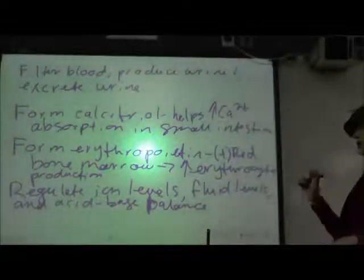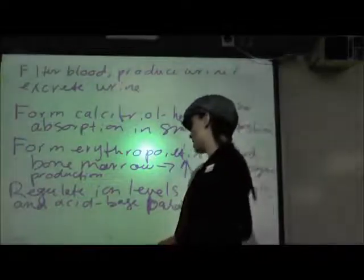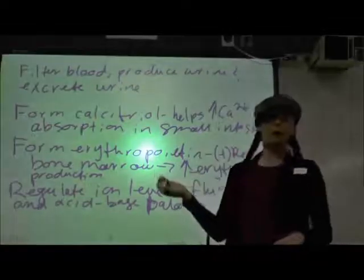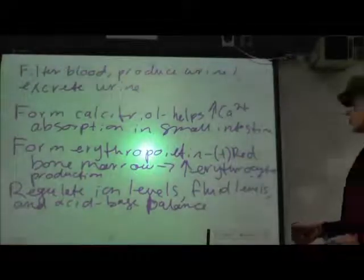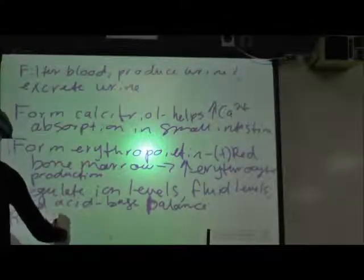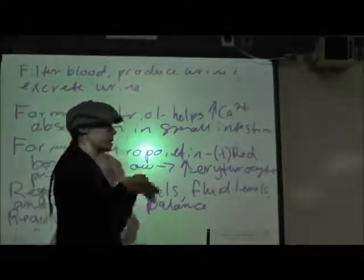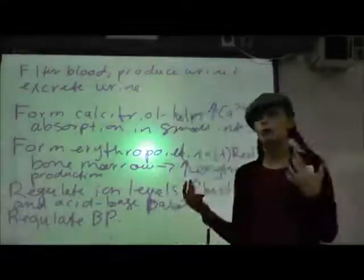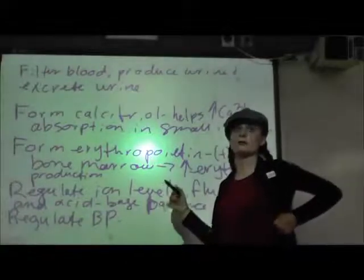The respiratory system can act as a buffer, but the kidneys can also act as a buffer. They are able to pull excess hydrogen ion right out of your blood. The kidneys also help with regulating blood pressure by releasing renin to get the renin-angiotensin system going, and also by regulating our fluid levels and our blood volume.